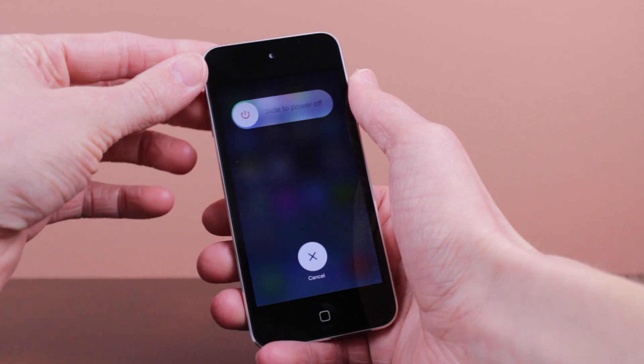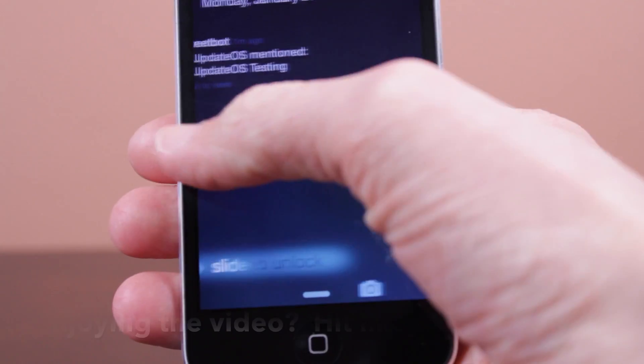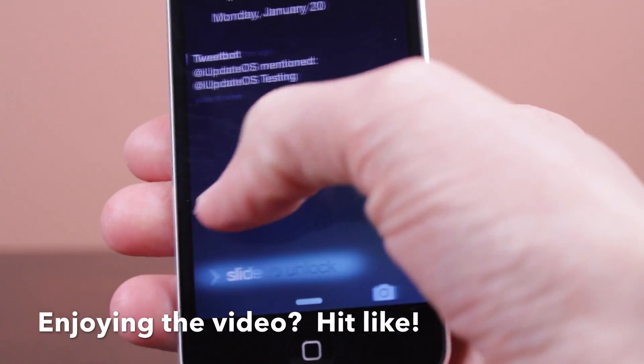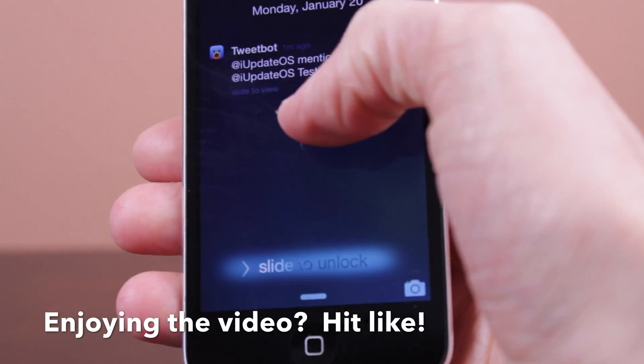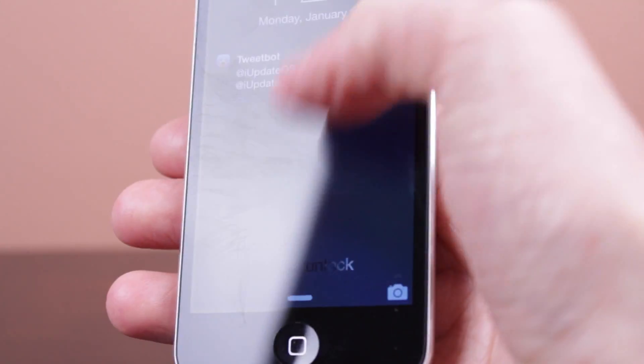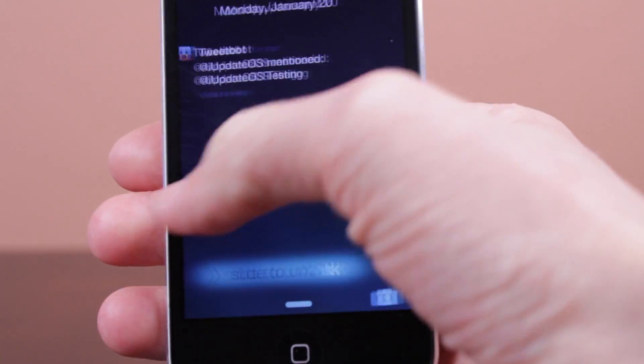One more change in iOS 7.1 beta 4 is also on the lock screen. When you have a pending notification, instead of sliding right on it, if you try to slide left, that slide to unlock text becomes immensely highlighted and there's almost an aurora background behind it. To me that looks incredibly hideous — I do not like this change whatsoever.